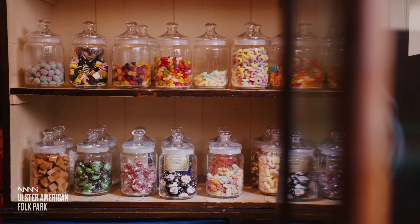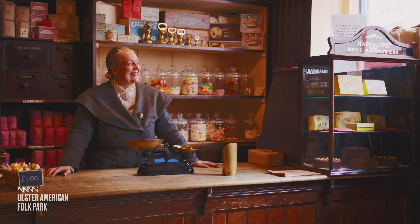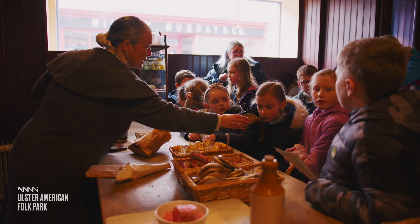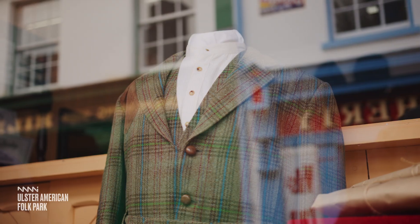Or you might decide to pop to the shops on Shipboy Street, where your class can search for clues, cross off all the items on their shopping list and find out about weighing tea and sugar, measuring ribbon and counting buttons.